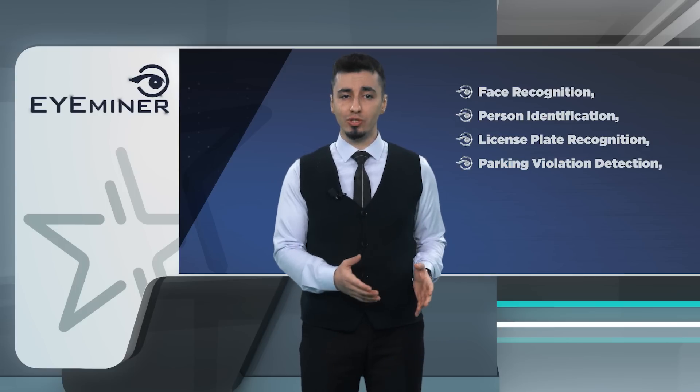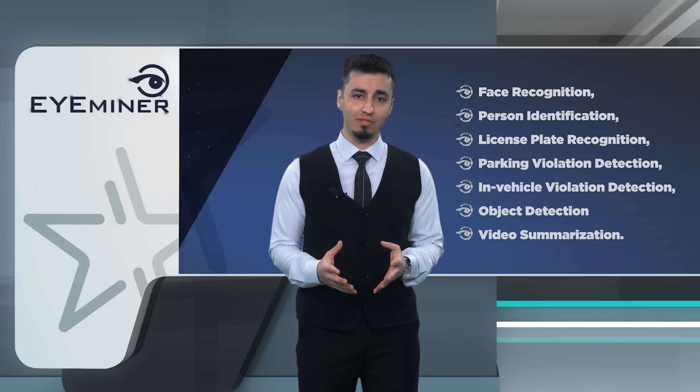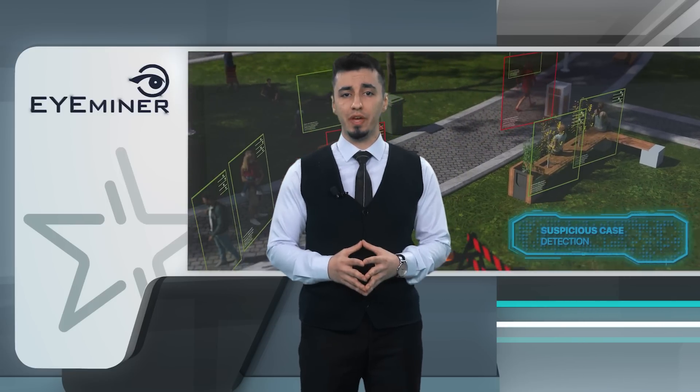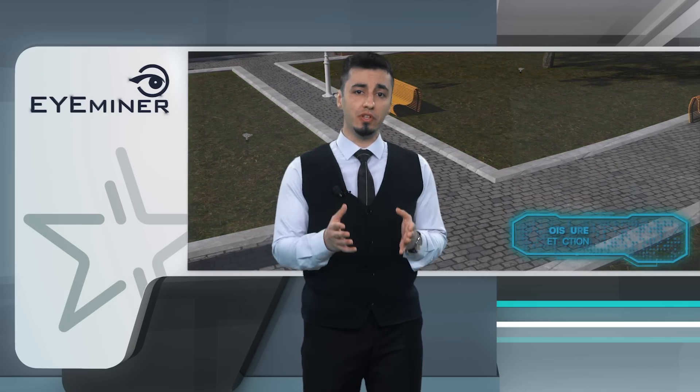Additional features include parking violation detection, in-vehicle violation detection, object detection, and video summarization. Thanks to these features, iMinor makes your city smarter and safer. It can also be integrated into your buildings, companies, and facilities.